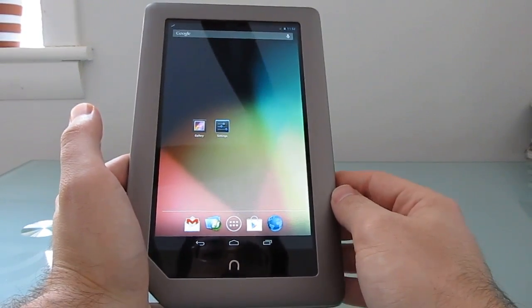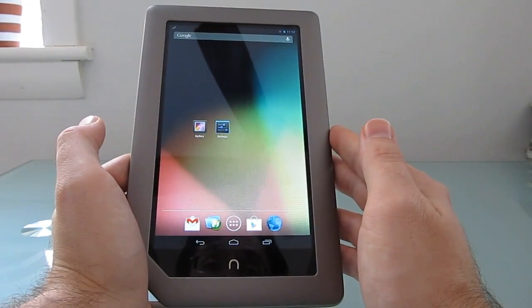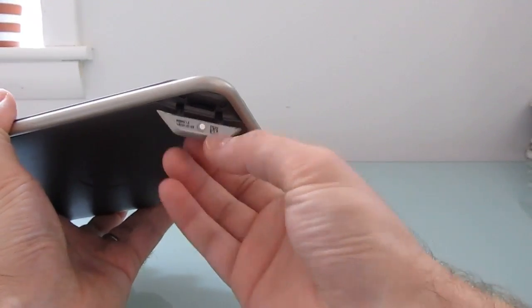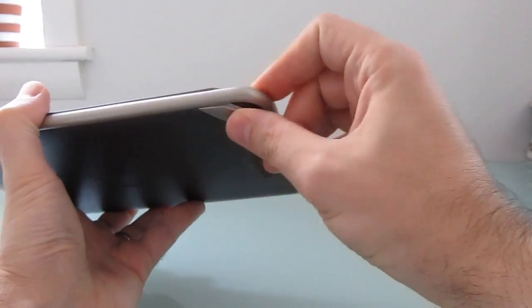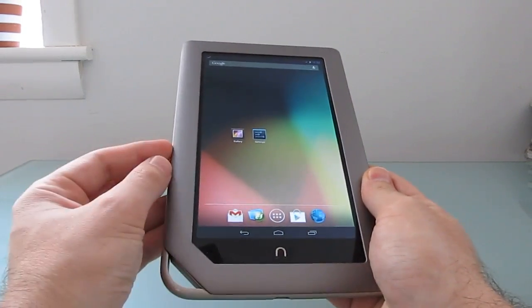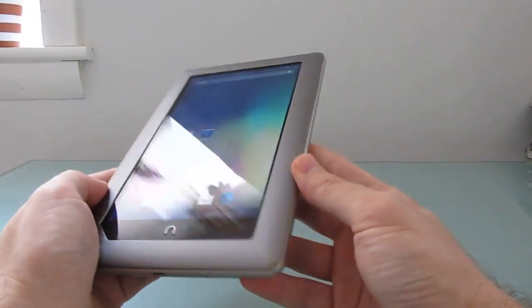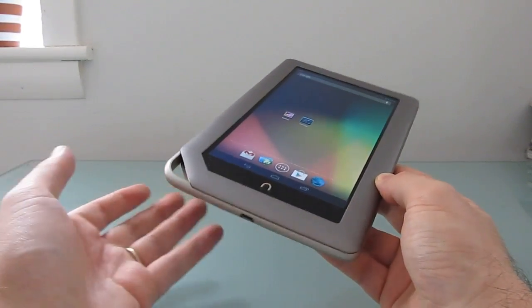The Nook tablet is a little bit cheaper than the Nexus 7, starting at $179 for a version with 8 gigs of storage. It has one feature the Nexus 7 does not: a micro SD card slot, so you can add extra storage space. So if you happen to have one of these lying around already and want to run Android 4.1, now you can. And if you're thinking about picking up a tablet and really don't want one without a micro SD card slot, this is an alternative.